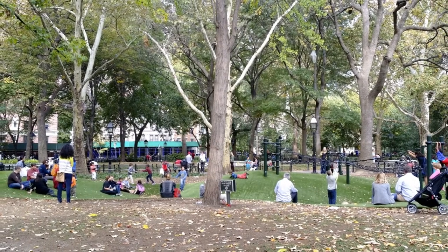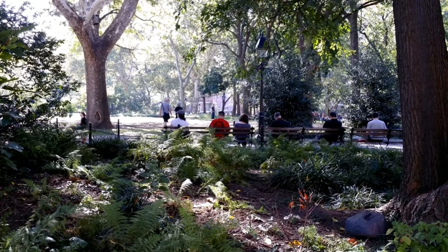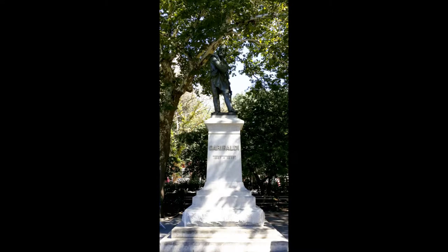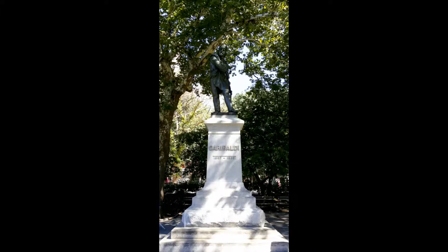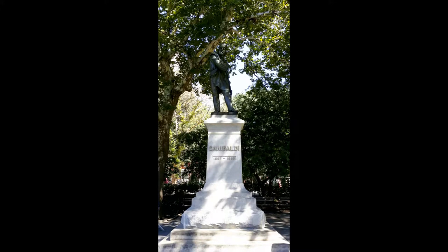You can always find students sitting on the grass or on benches or around the fountain, either studying, picnicking, or just enjoying the sunshine. This monument, located in the middle of the park, is of Giuseppe Garibaldi, who had an international reputation as a military leader. He was even asked by President Abraham Lincoln to command the Union Army during the Civil War, but he declined so that he could continue to fight for the united Italian nation. The statue was dedicated in 1888, six years after Garibaldi's death.